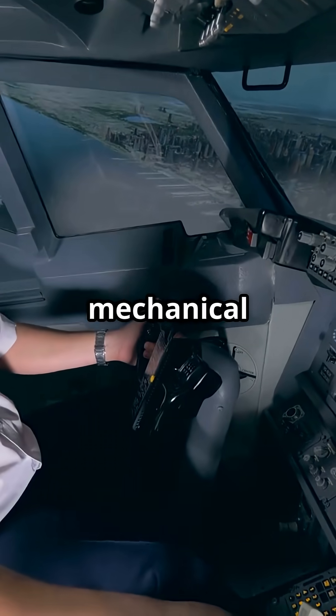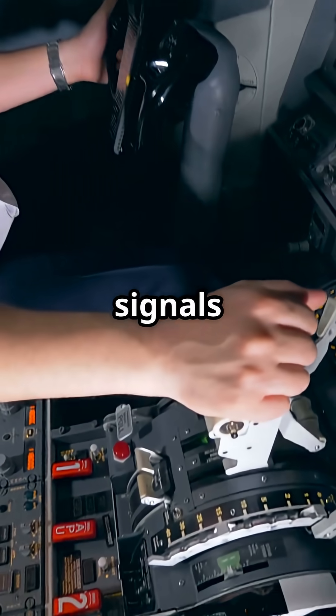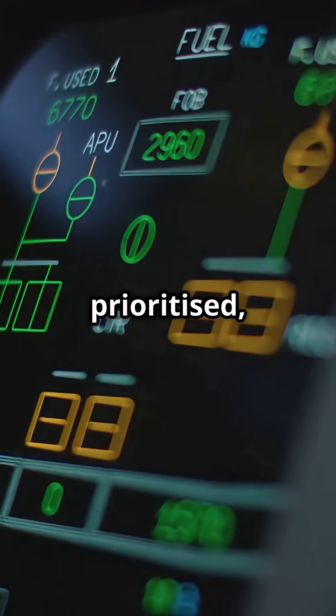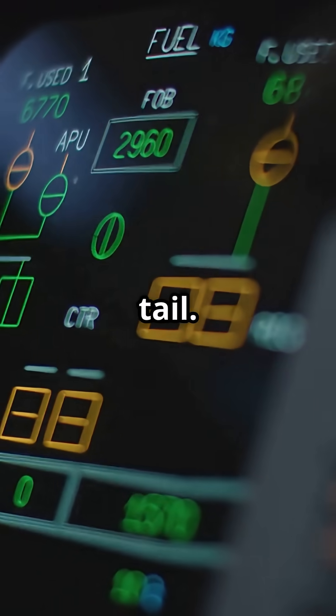Unlike traditional mechanical linkages, the A320 uses electrical signals from the side stick to tell its flight control computers what the pilot wants. Those signals are filtered, prioritized, and converted into precise surface movements on the wings and tail.